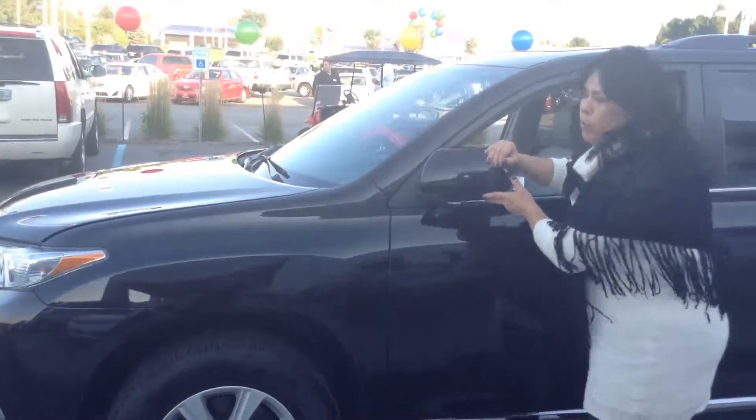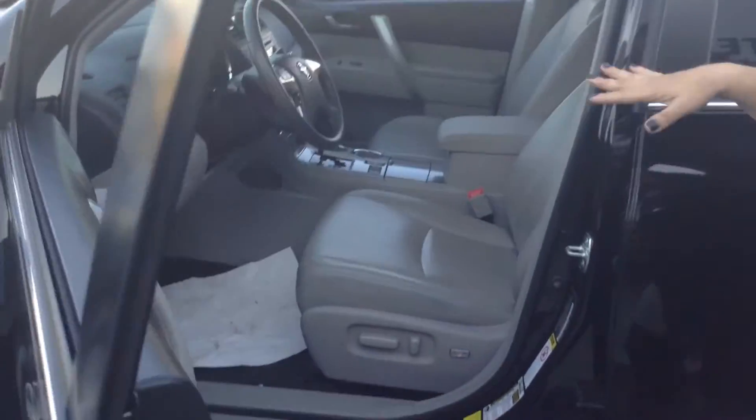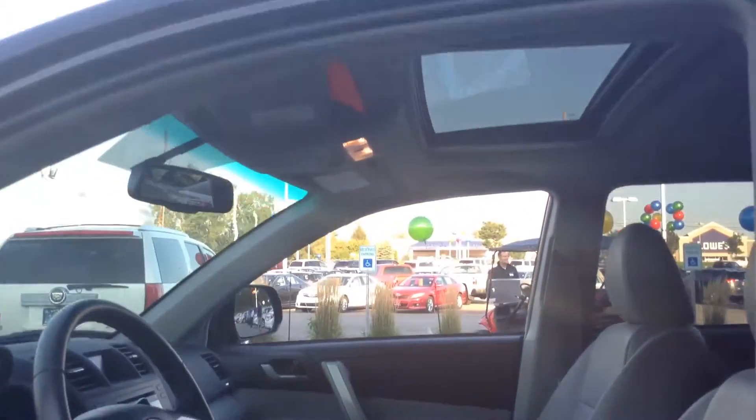The side mirrors flip both ways, which is really nice. You do have a V6 in here which has awesome power. This is a front-wheel drive with traction control, which is going to be great for these crazy winters coming up, and it does have a sunroof in here too.